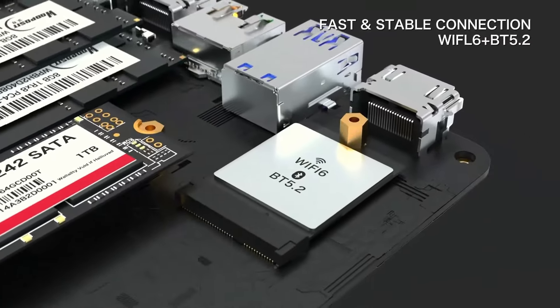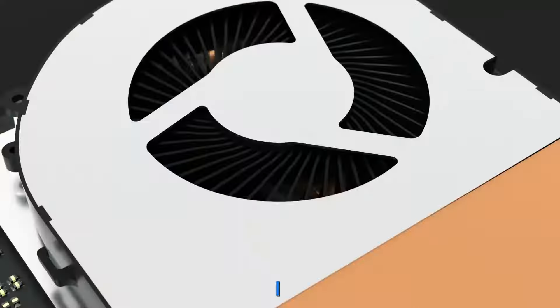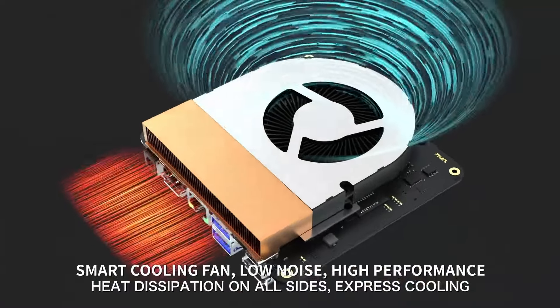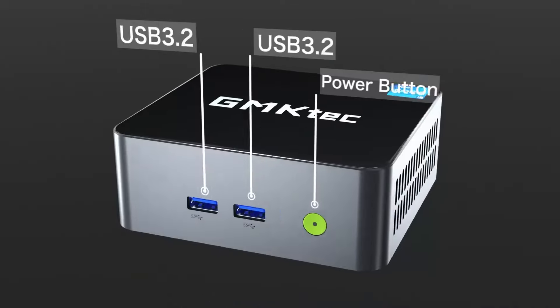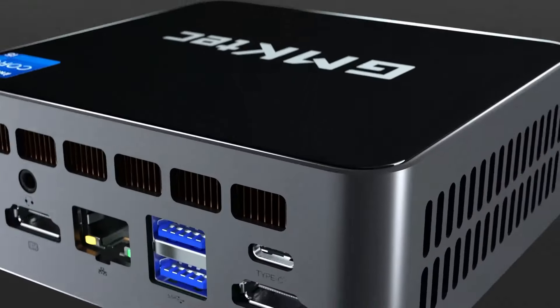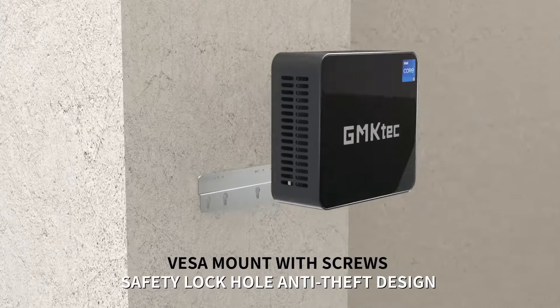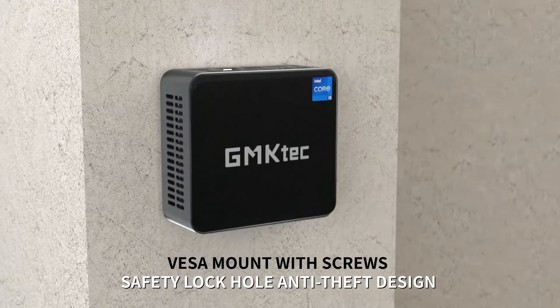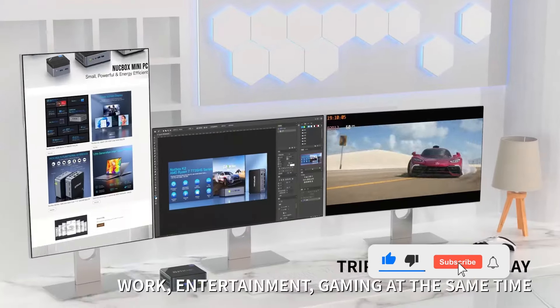In this video, we'll be showcasing the latest and greatest models on the market, highlighting their unique features, processing power, and how they can transform your tech setup. Whether you're looking for a compact powerhouse for your office, a versatile setup for media streaming, or a portable solution for gaming, the mini-PC market has come a long way packing incredible performance into small, space-saving designs. Let's get started and find the perfect mini-PC for you.